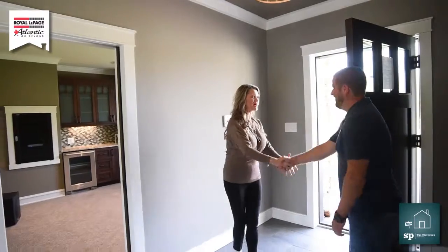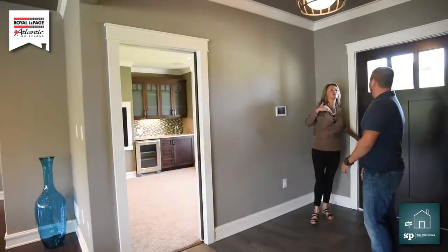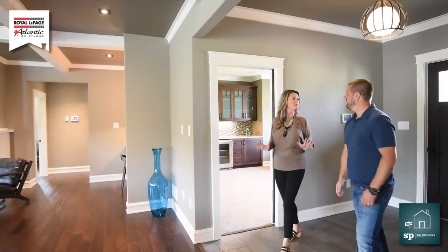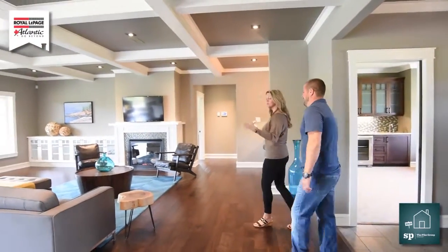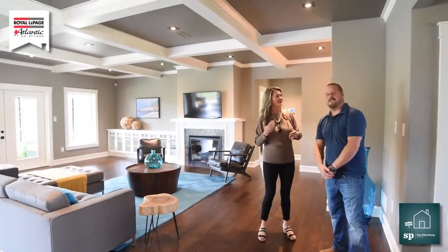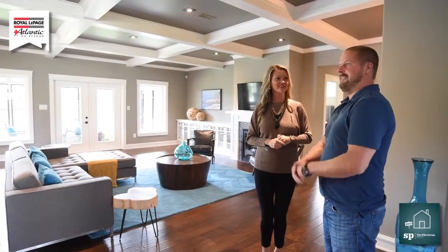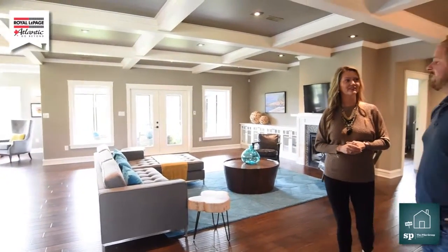Hey Josh, how are you? I'm so excited to be here. I was telling my husband all about this place — you know, that's the worst part about being in my career, I get home and I drive my poor husband bonkers every day. So Josh, tell me a little bit about yourself so our viewers can get to know who you are. My name is Josh Norwood, I'm the general manager for Nature Ridge Homes, a custom home builder based in Porter's Lake.